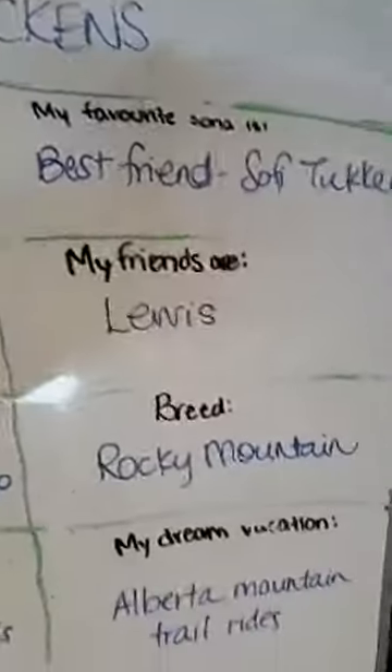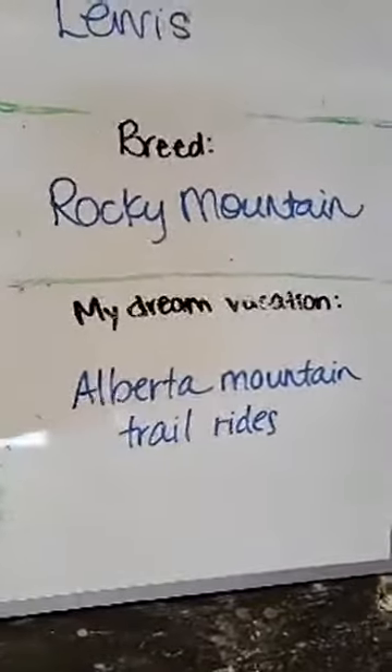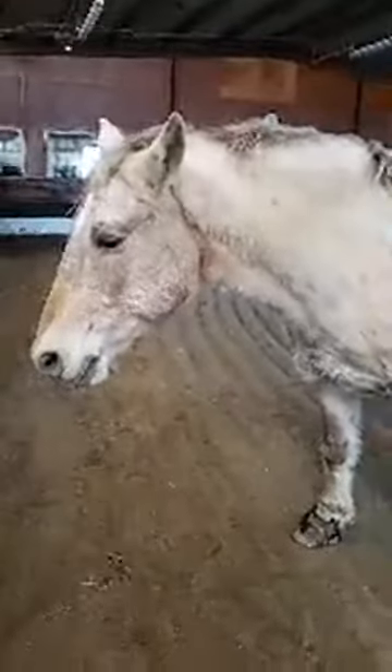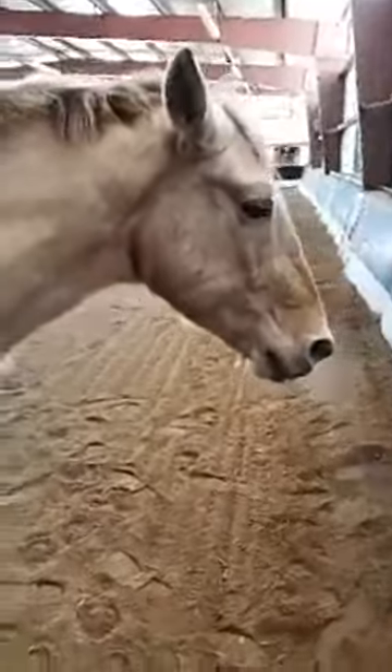He's just a gentle guy. His best friend is Lewis, and we think his dream vacation would be to go on a west adventure in the mountains — to go over really uneven terrain where the rider isn't affected much. He's very smooth to ride, very good to ride, and he loves to please. He can be hard to ride, but that's kind of nice for our program.